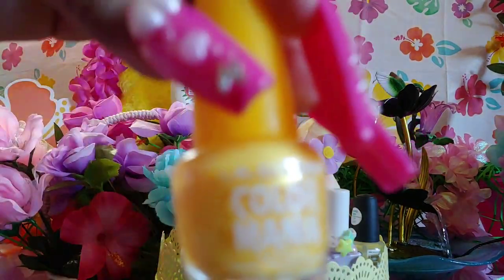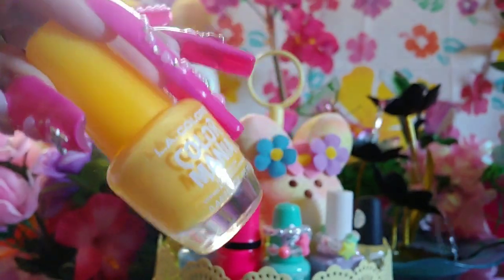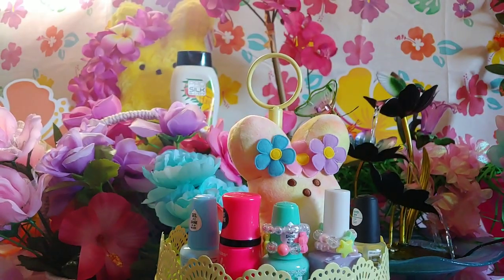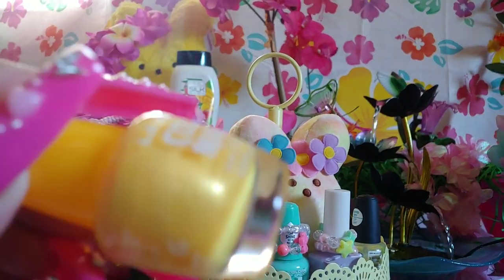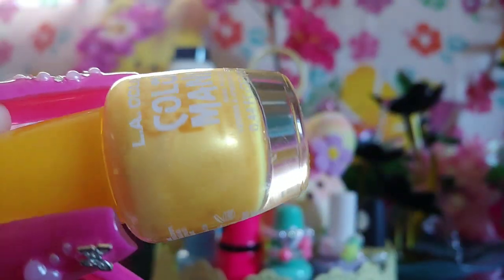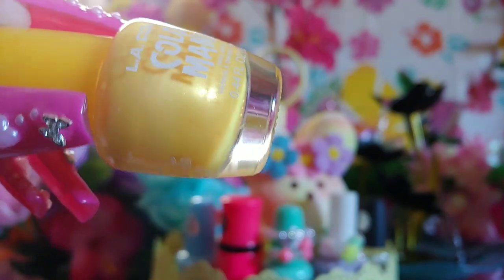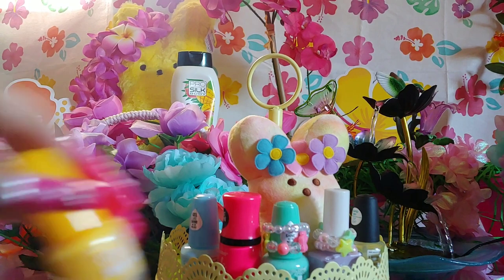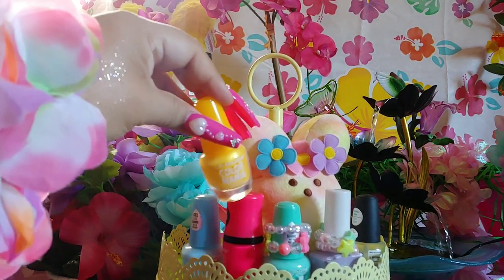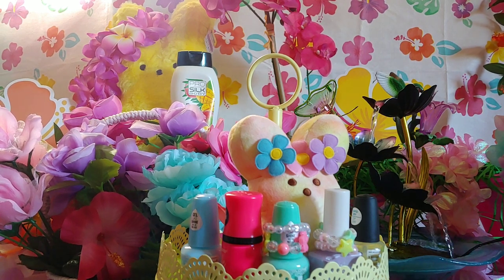This is from LA Colors Color Mania — I think it started new last year. This one is Paralyzed Yellow — very shimmery, like gold colors in there, really pretty. I think I want to wear these two. I have several more colors to choose from but since these were newer I want to start using all of them.